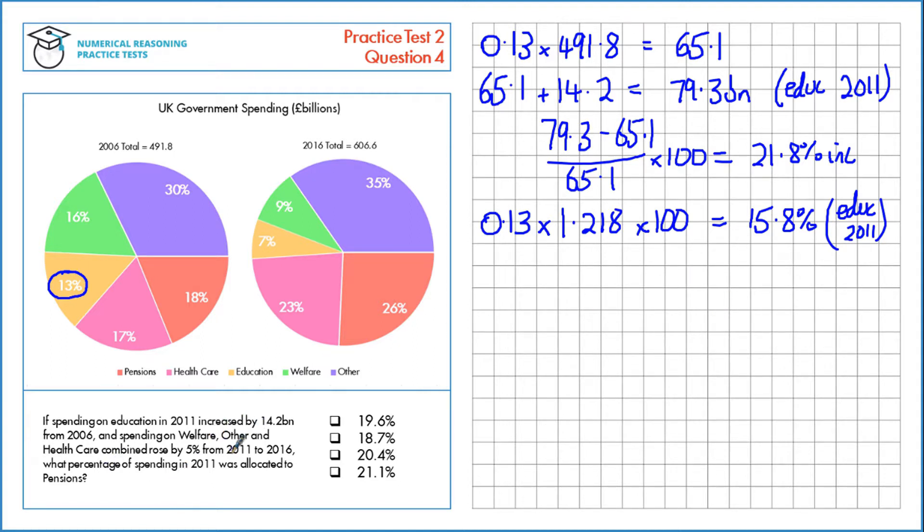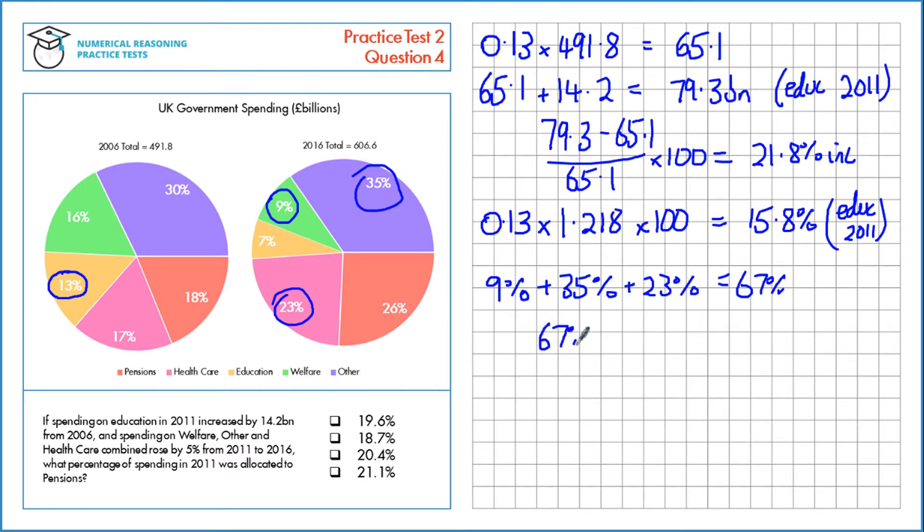Now let's look at welfare, other, and healthcare. We're told they rise by 5% from 2011 to 2016. Let's look at their values in 2016: welfare is 9%, other is here in blue, and healthcare is here in pink. So combined, 9% plus 35% plus 23% is 67%. If they rose by 5%, then this 2016 value is 105% of the original. To get back to the original, we divide by 1.05, which gives us 63.8% — that's the combined share of all three in 2011.